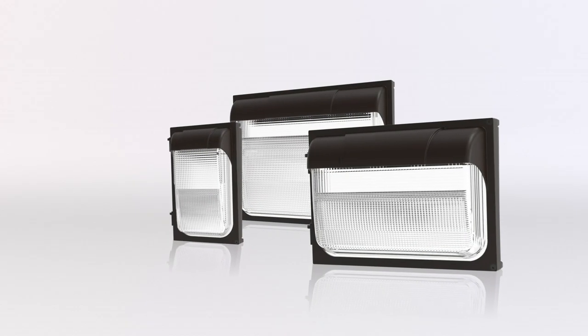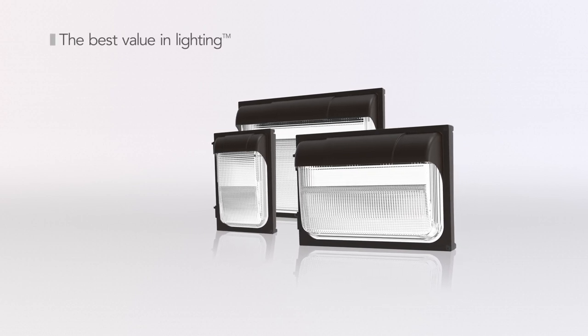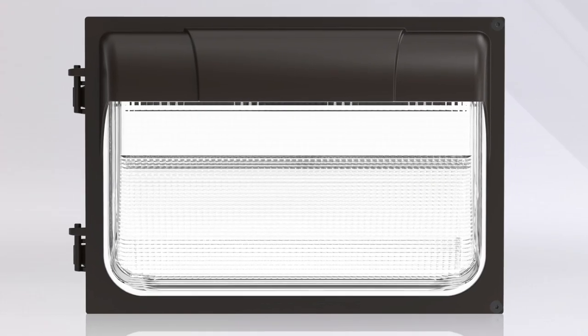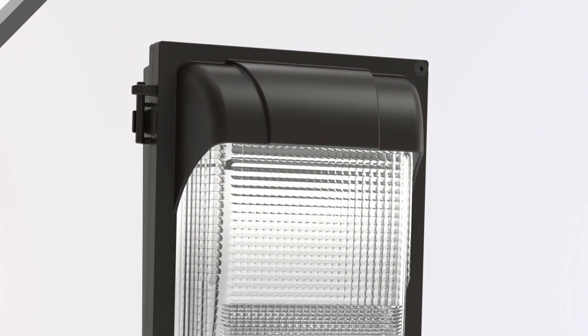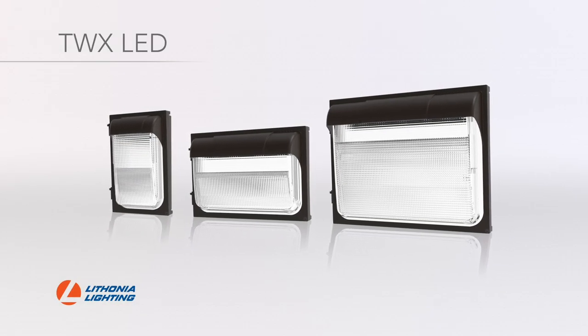The TWX LED wallpack family exemplifies the Lithonia Lighting brand promise of the best value in lighting, and proves that North American solutions best meet the needs of the North American market. Reinvent it with the features and low initial cost that you need — the TWX LED wallpacks are anything but traditional.